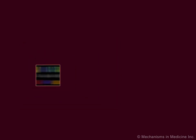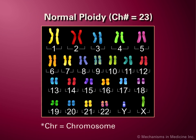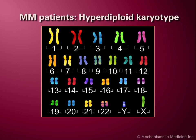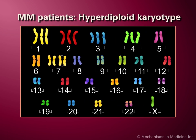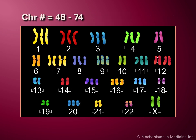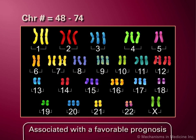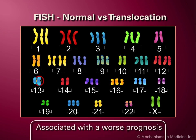Karyotyping can be performed to reveal the ploidy status of myeloma cells and whether there have been any substantial chromosomal gains or losses. More than half of all myeloma patients have hyperdiploid karyotypes, with chromosome numbers ranging between 48 and 74. These patients tend to have a favorable prognosis, although there are some exceptions. Patients with losses of chromosome 13, for example, typically have a worse prognosis.